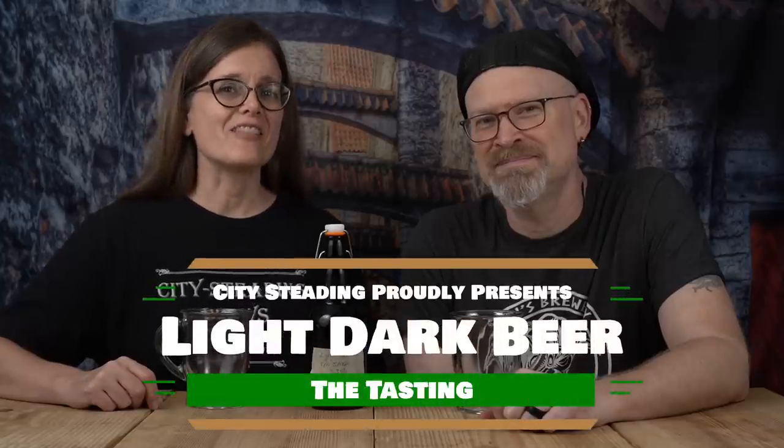Today we're chasing our light dark beer. The conundrum, the dichotomy of it all — some of my favorite words. But yes, this is our light dark beer.